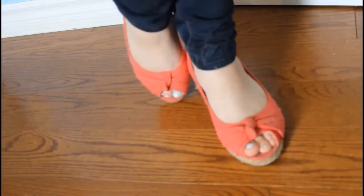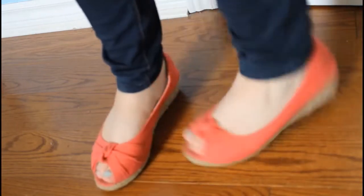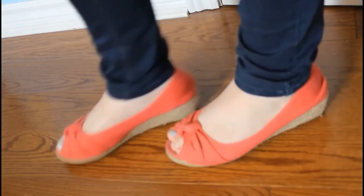Here are my red, kind of coral, high heel shoes. These are great for just running to the store — they're very, very comfortable and I love them.